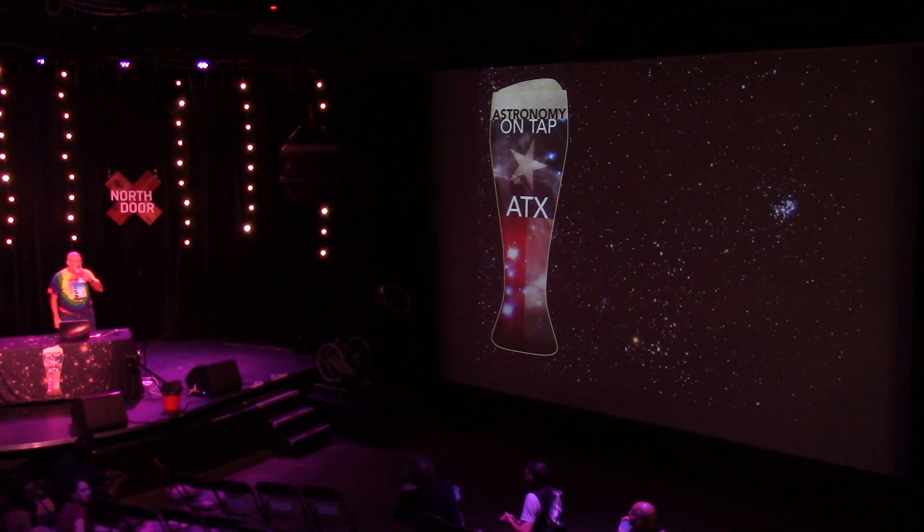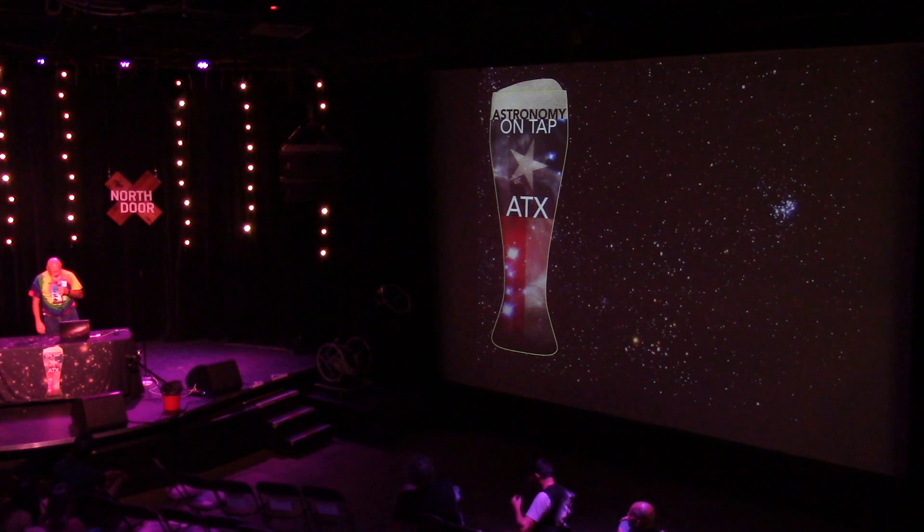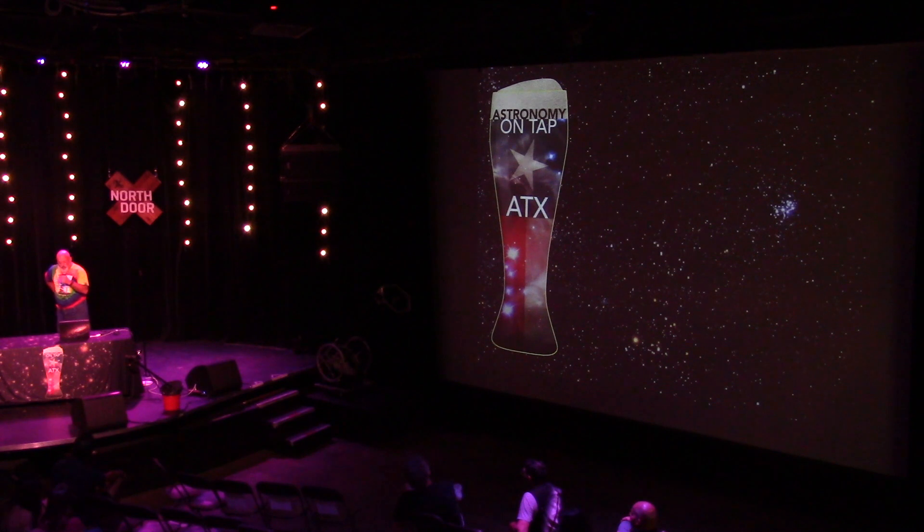Regarding segmented mirrors — that's a level of technology that most amateurs are not up to. There is a group led by Dan Gray up in Oregon, the guy that built the string telescope, where they get together every year to discuss how to build bigger and bigger telescopes. They have touched on the idea of segmented mirrors, but I don't know if any have actually been built so far.